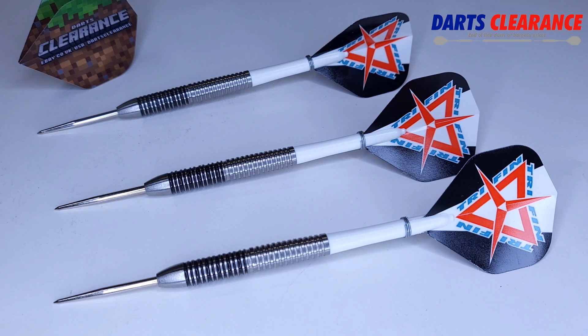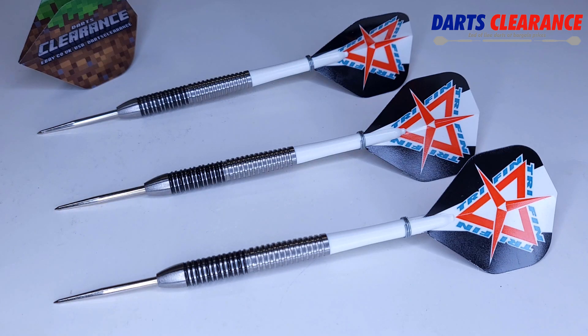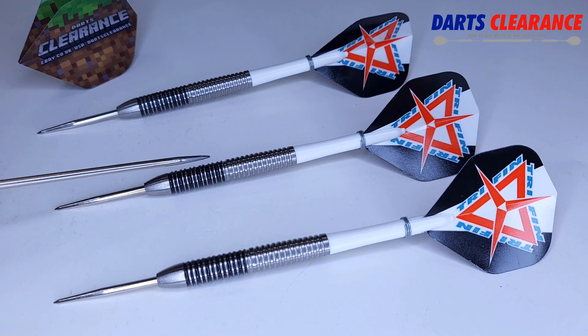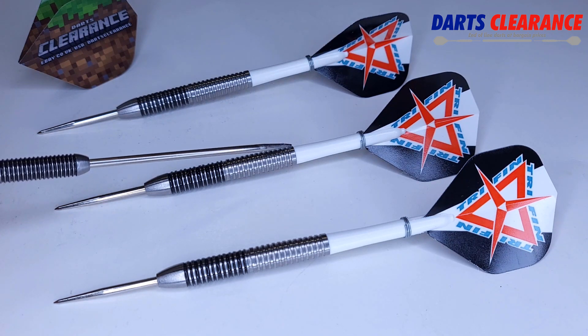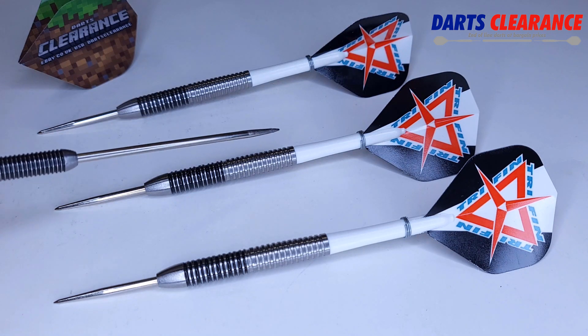Starting up front, these come with some dreaded silver points — 32 millimeters total, of which 27 millimeters is sticking out of the front of the barrel. I would definitely highly recommend that you repoint these. The barrel is 90% tungsten, barrel length coming in rather short at 46.5 millimeters. Barrel width right up front on this twin ring grip section is 6.6 millimeters wide, and it gradually tapers all the way down to the stem where it meets at 6 millimeters wide. Definitely a front-loaded dart.